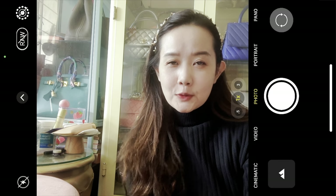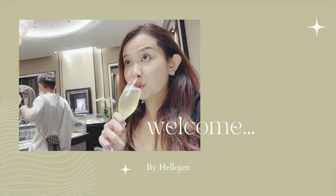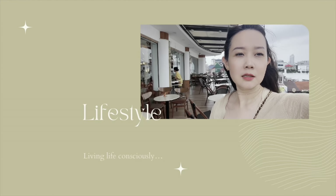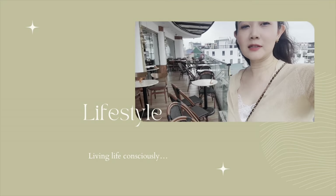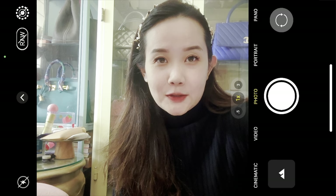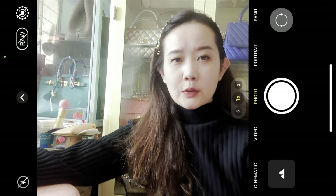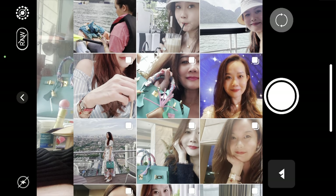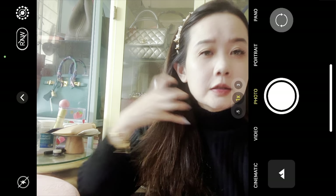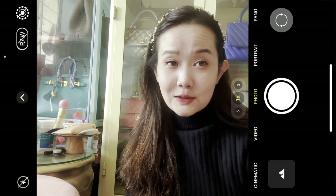Hi everyone, so today it's all about Hermes shoes — my collection and also what new shoes to get from Hermes. Welcome back to my channel. If you're new here, my name is Jen and my channel is all about fashion, beauty, and lifestyle. Today is another Hermes video. I wanted to share my Hermes shoe collection — I used to have six pairs, but I'll share what happened, and now I'm showing you four pairs that are very practical, along with my top shoe picks.